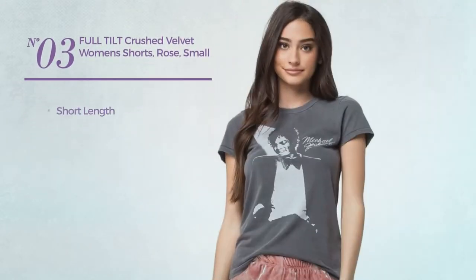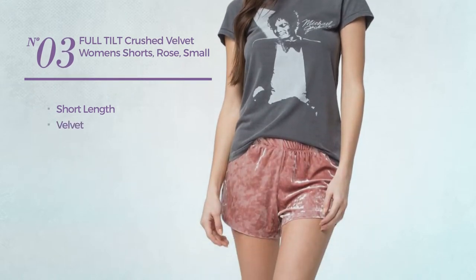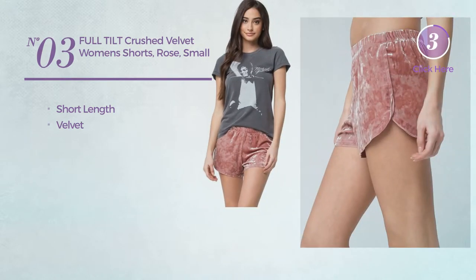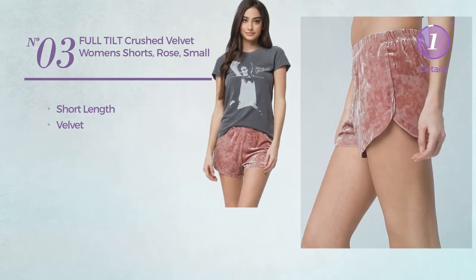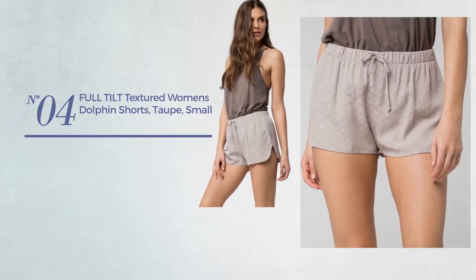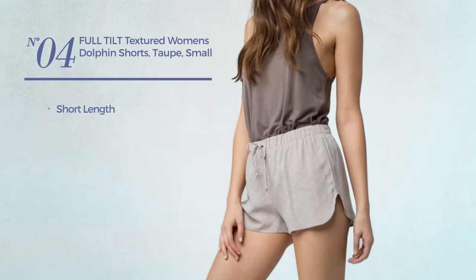Number 3: a short length shorts, made of velvet, available exclusively in rose color. Number 4: a short length shorts, available only in black color.